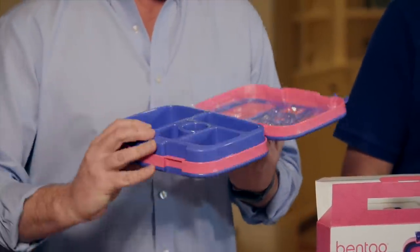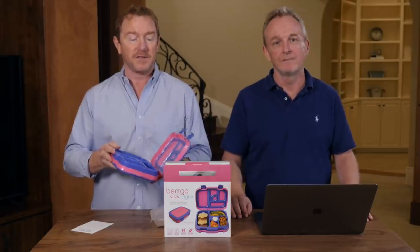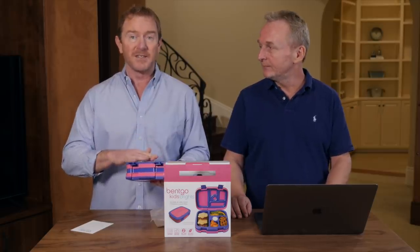My kids are a little too old for this, but I would have loved something like it. You can have something like this — not just to buy, but you can make a product like this, make it your very own, sell it on Amazon, and start your own brand of physical products. All you need are five simple criteria.